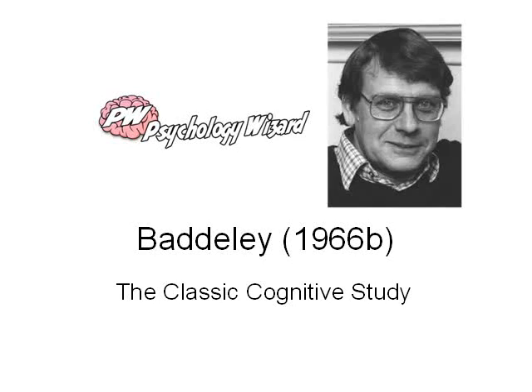Welcome to Psychology Wizard and Baddeley 1966b, the classic cognitive study for Edexcel Psychology Unit 1. Here's Alan Baddeley as he was in his younger days in the 1960s. It's 1966b because Baddeley published two psychology studies in that year. We don't need to know anything about the first study he published, and even 1966b in fact reports three experiments.